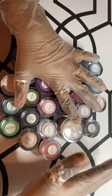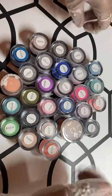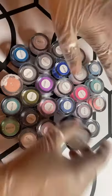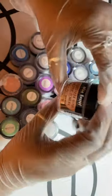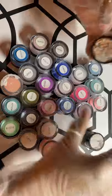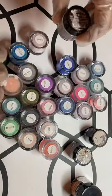In front of me right here I have my Mia Secrets. I have the one-ounce Cover Nude Blush. I have the Jungle Collection over here. Let me go ahead and separate these out.